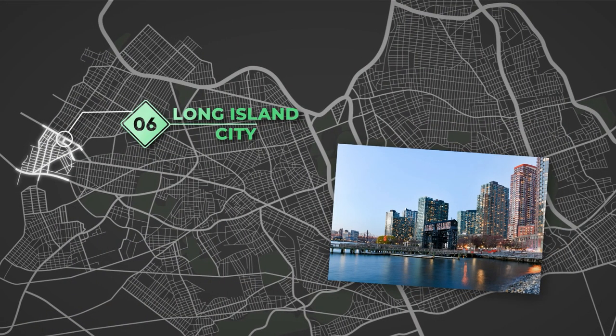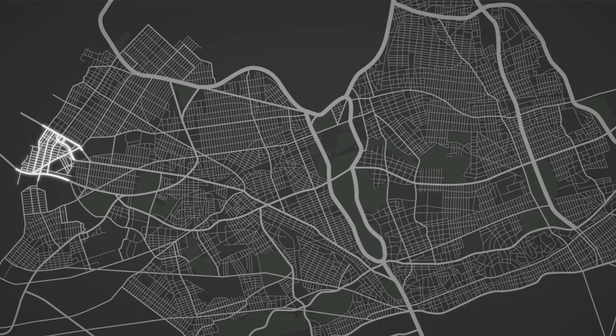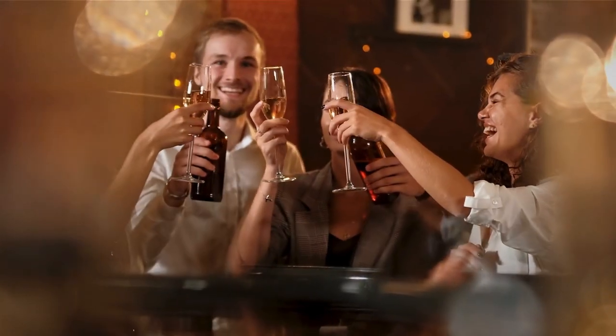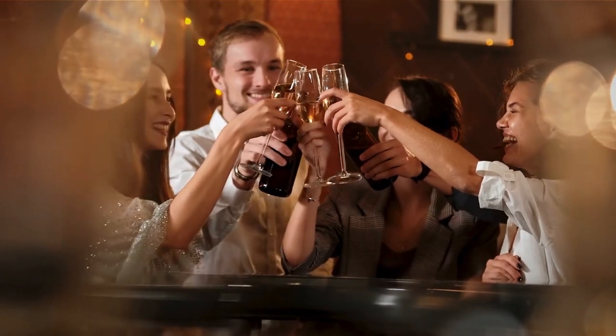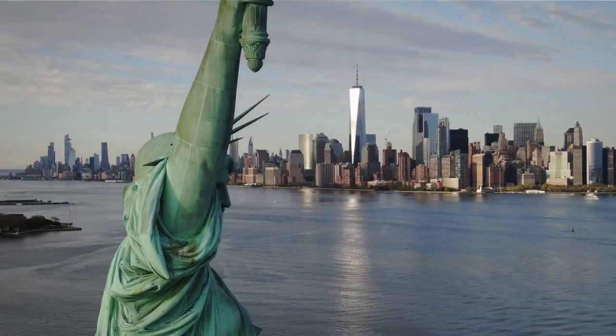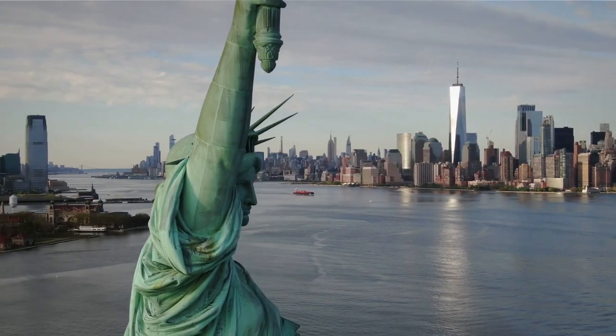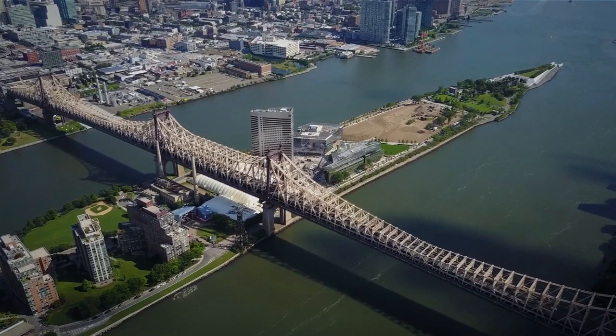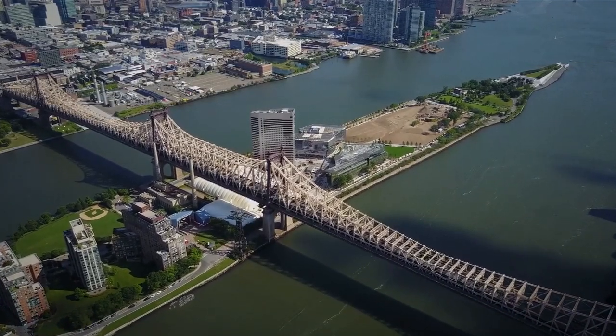Long Island City. This neighborhood is perfect for young professionals and families alike. Long Island City has everything you need, from excellent schools to plenty of green space. There are also many restaurants and bars, so you'll never be bored. Long Island City is also a great option if you work in Manhattan but don't want to pay Manhattan prices. The commute into the city is quick and easy, so you can have the best of both worlds.